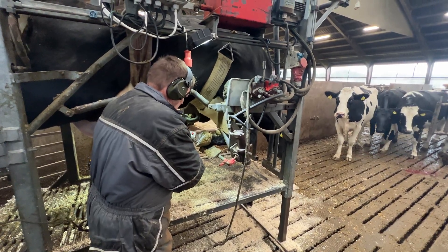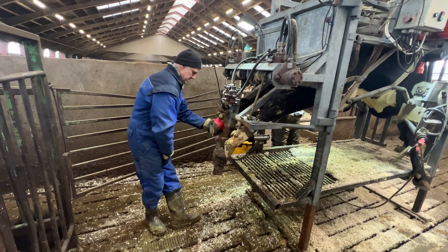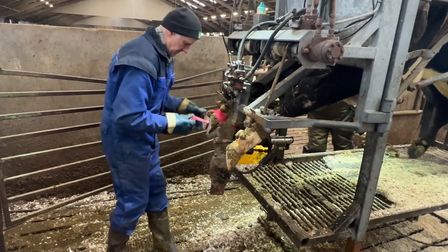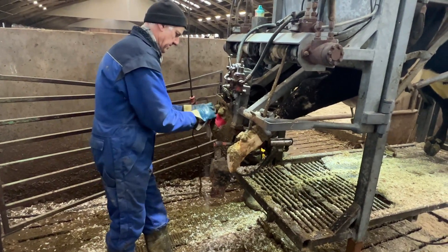Hoof health is critical not just for the comfort of the cows, but for their overall well-being and productivity. From the moment the cow enters the trimming chute to the final steps of the procedure, you'll see how precision tools and skilled hands transform damaged hooves into healthy, functional ones.